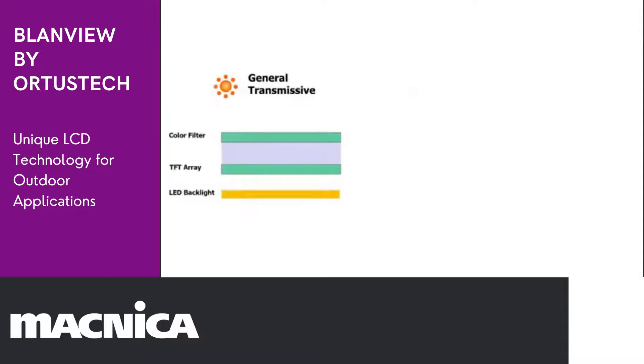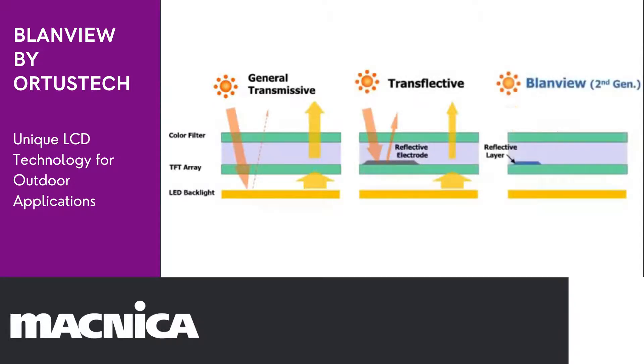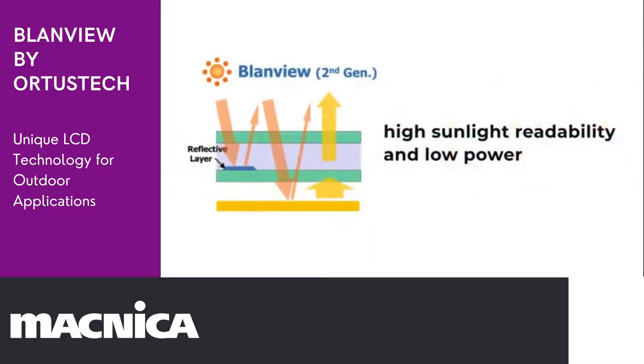Now, let's look into the mechanism — from left to right: transmissive, transflective, and Blandview. Blandview can reflect incident light, like sunlight, and make good use of it for image creation. At the same time, the backlight of Blandview is designed to pass through the panel efficiently. With such technical approaches, Blandview realizes unique high outdoor readability while maintaining low power consumption.